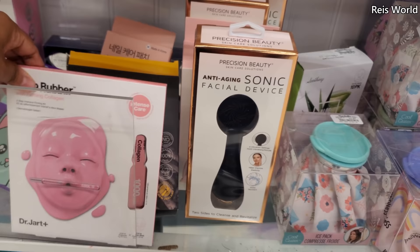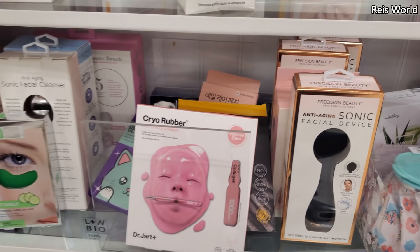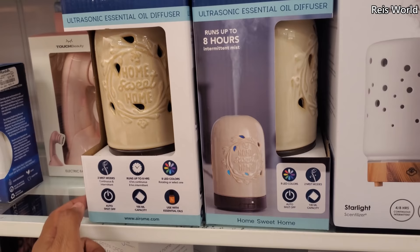It's Dr. Jart Collagen — Step 1 and Step 2. I think you only get one for $8. Oh, is that all the masks they have here? I've been hitting up different locations. Some are good and some — you never know. $13, more Dr. Jart. Aroma Diffuser — Home Sweet Home, that's kind of cool. And it changes colors too.